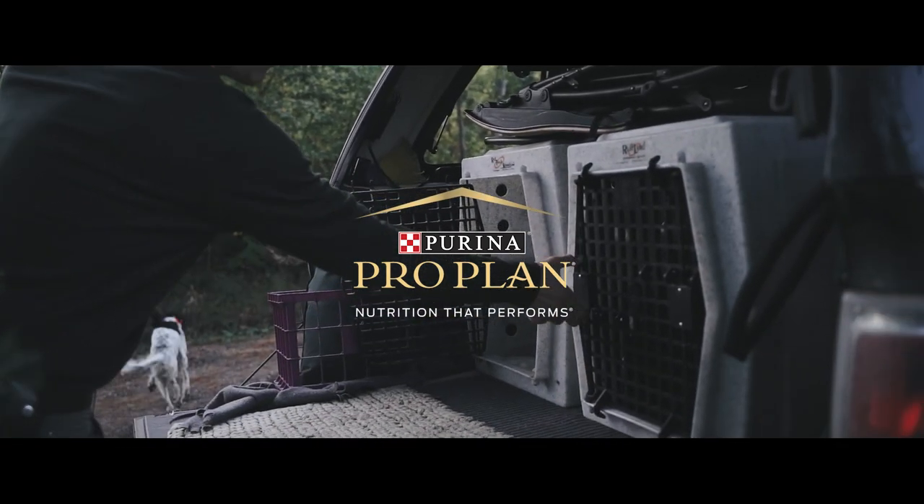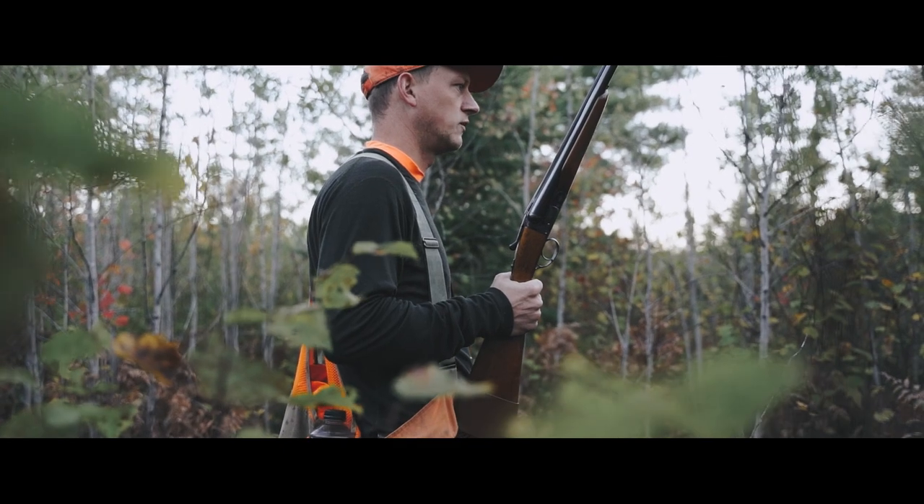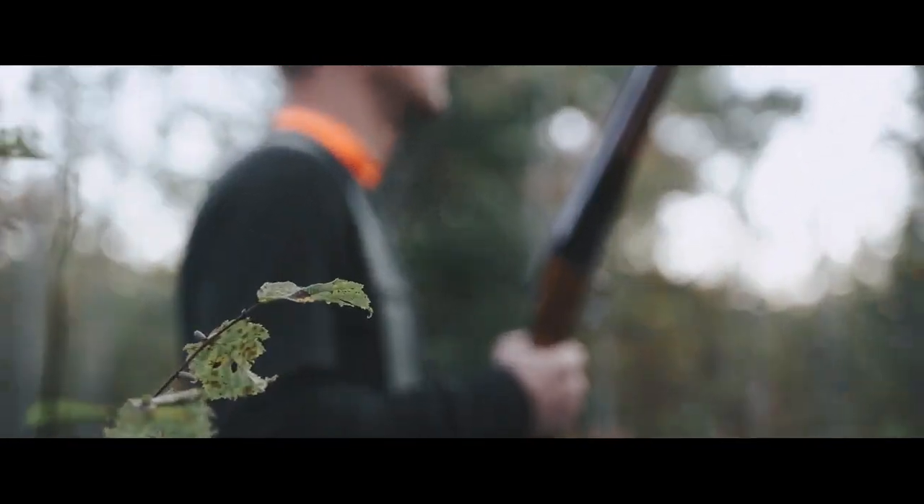I'm Ted Sommer, a member of the Wisconsin River Chapter Ruffed Grouse Society out of Tomahawk, Rhinelander, Monaco, Wisconsin area.